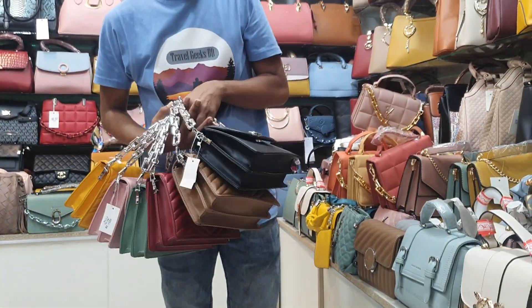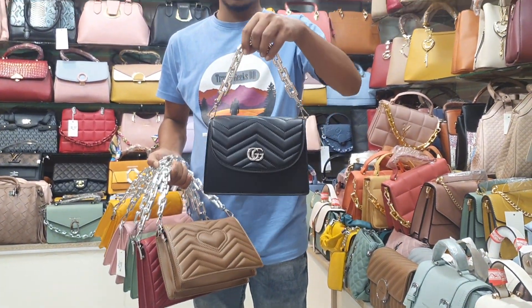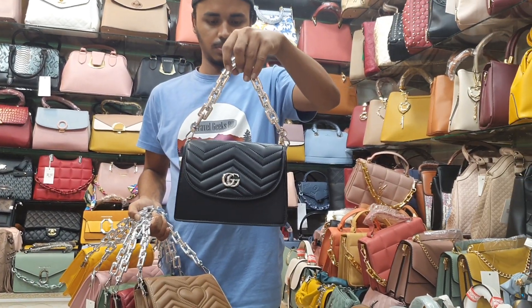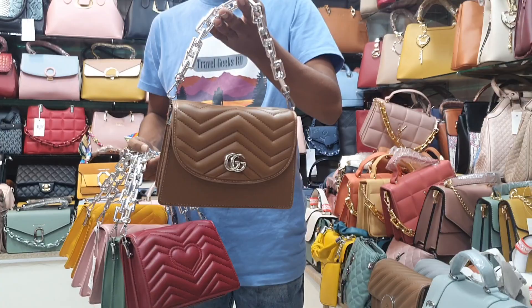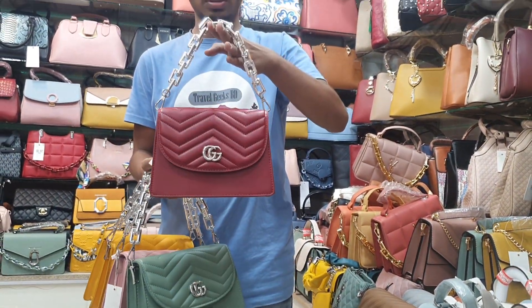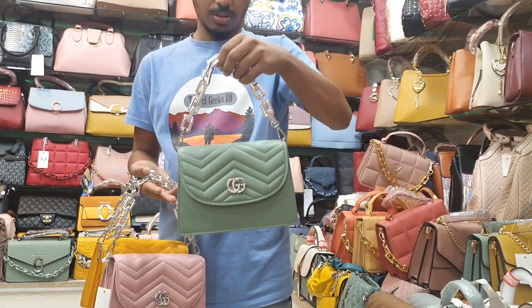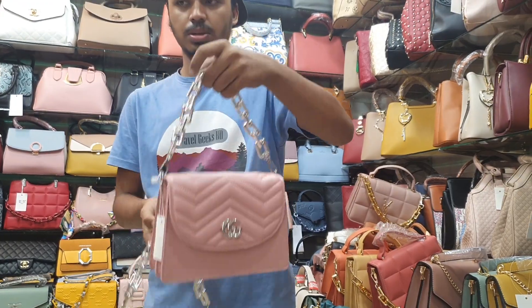It is a beautiful color — a mix of colors. It is a dark chocolate color. It is a red maroon color. It is a panacea color. It is a pink color.